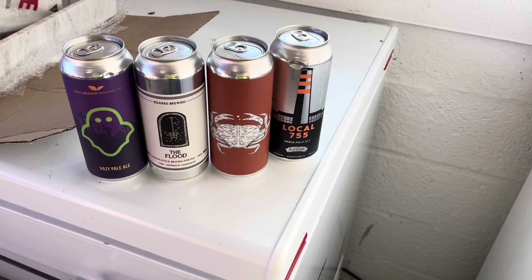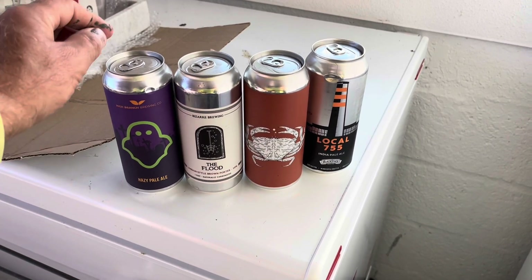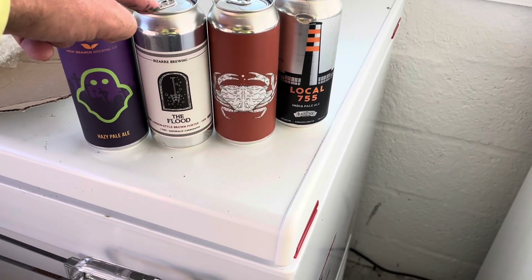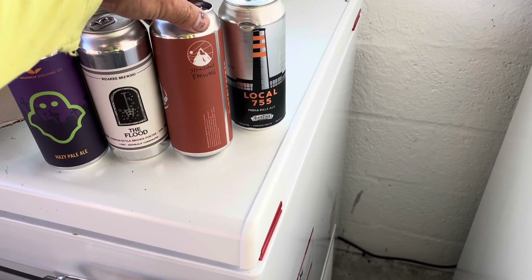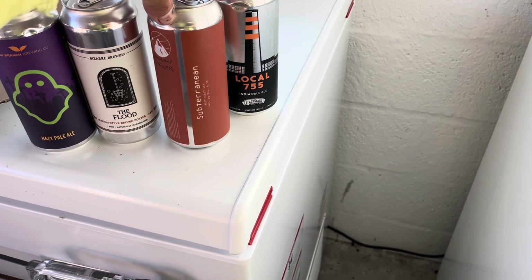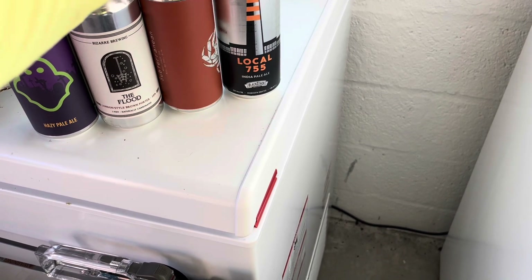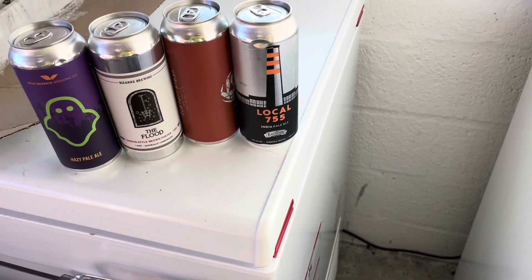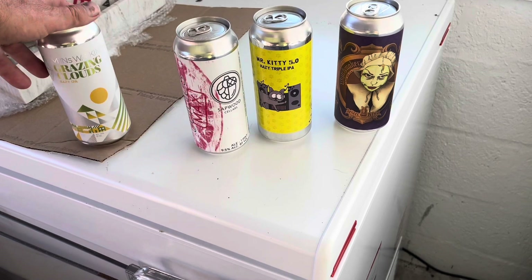Some of these say 'canned November.' This one is High Branch Hazy Pale Ale. This is Bizarre Brewing's The Flood — a porter, the only porter I got. This is Structures Brewing Subterranean West Coast. And Local 755 by Black Stack.